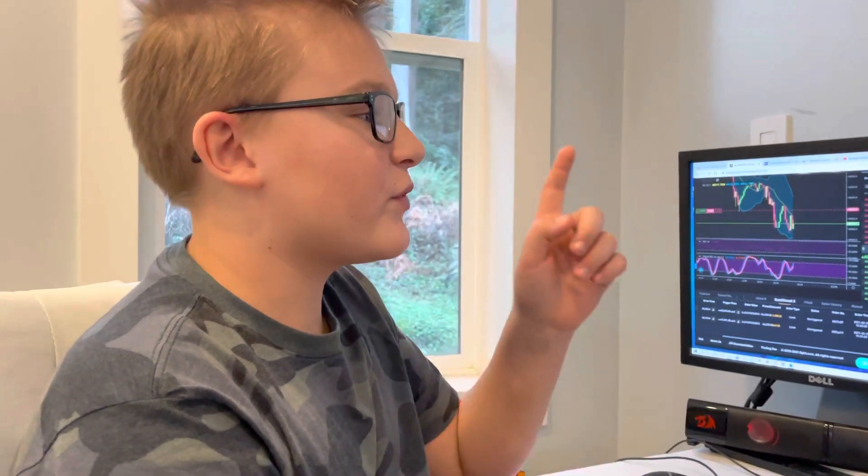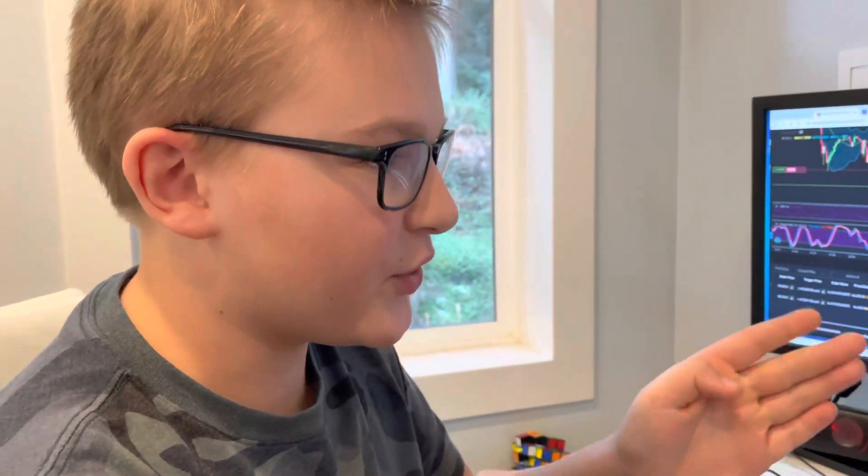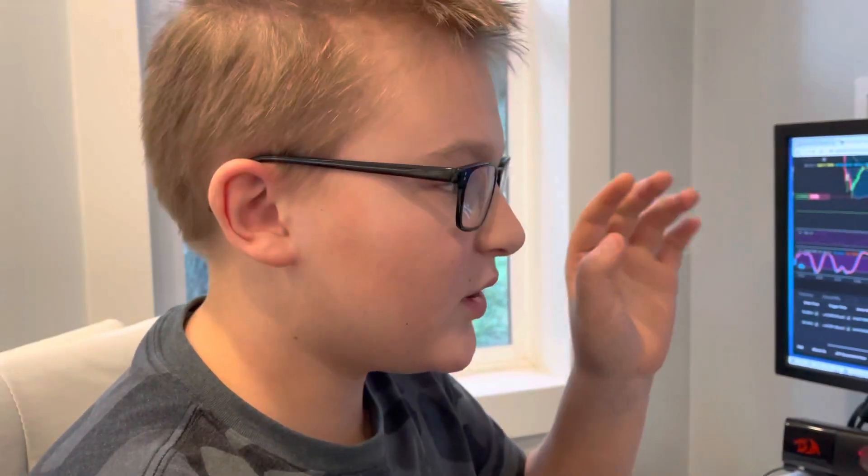Hi guys, this is Crypto4U. Right now I'm sitting by my computer doing a couple of shorts and waiting for Bitcoin to actually fall.